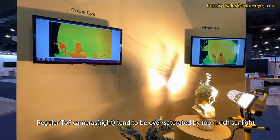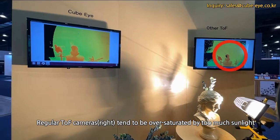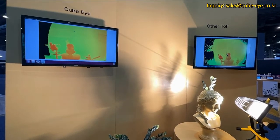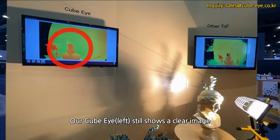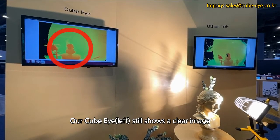In heavy sunlit environments, regular TOF cameras tend to be oversaturated by too much sunlight and they don't get a good read, versus our QBi, which still shows a very clean and clear image.